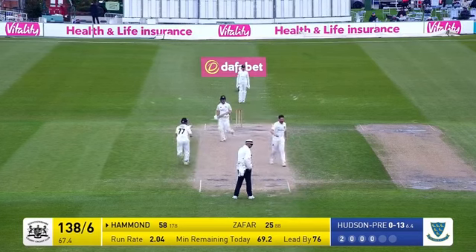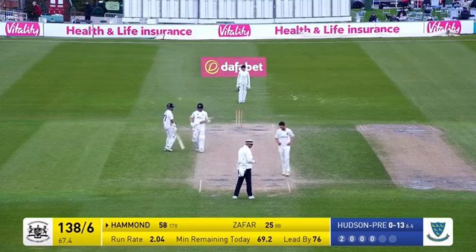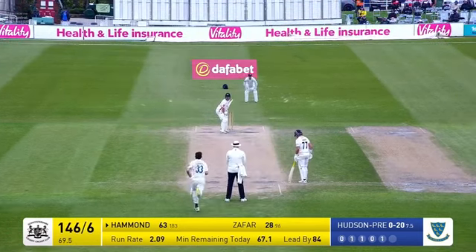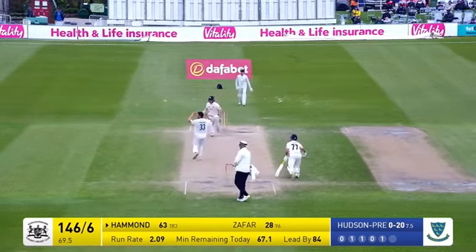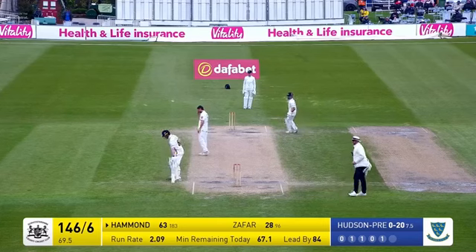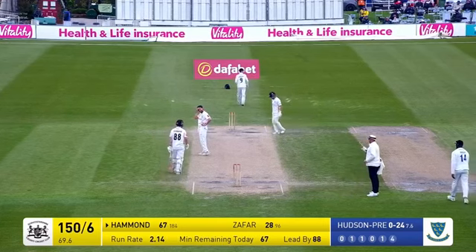Here goes Hudson Prentice — bowls a filthy full toss, and that's driven for four as it should have been, between mid-off and extra cover. Those two have been together for a while. Hudson Prentice runs in, he bowls a short ball. It's thumped by Hammond for four runs. Pajara's not catching that through wide long on.